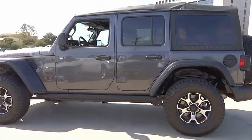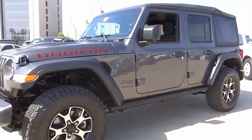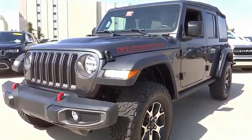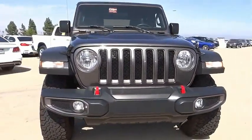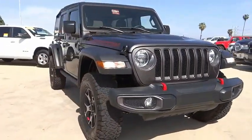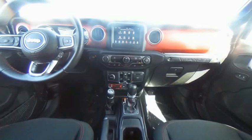This vehicle has less than 25,000 miles. Here are some of this vehicle's great options: electronic stability control, alloy wheels, brake assist, traction control, remote keyless entry, fog lights, four-wheel disc brakes, speed control, security system, and low tire pressure warning.